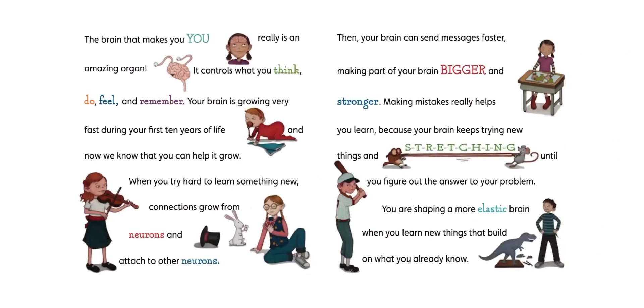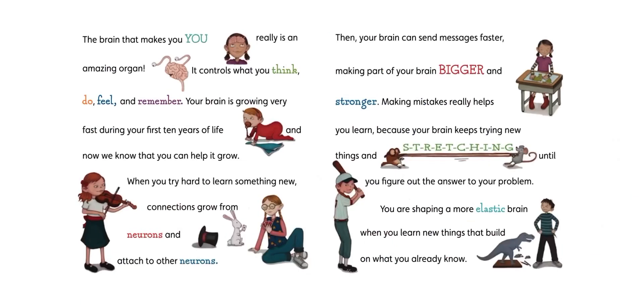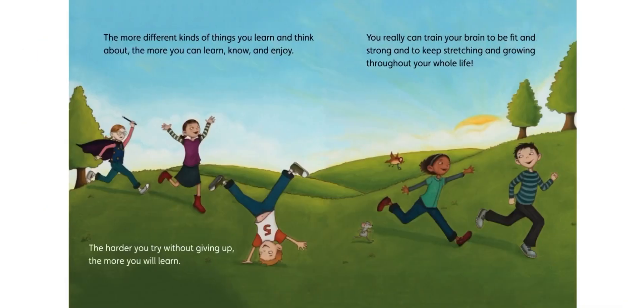The brain that makes you you really is an amazing organ. It controls what you think, do, feel, and remember. Your brain is growing very fast during the first 10 years of your life, and now we know that you can help it grow. When you try to learn something new, connections grow from neurons and attach to other neurons. Then your brain can send messages faster, making part of your brain bigger and stronger. Making mistakes really helps you learn, because your brain keeps trying new things and stretching until you figure out the answer to your problem. You are shaping a more elastic brain when you learn new things that build on what you already know. The more different kinds of things that you learn and think about, the more you can learn, know, and enjoy.